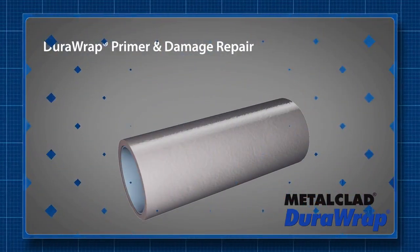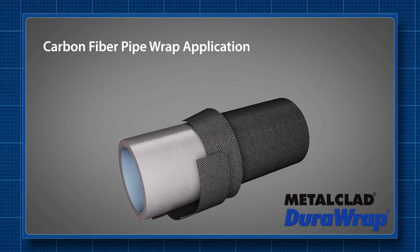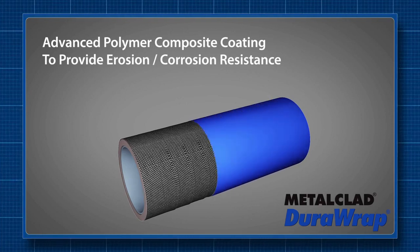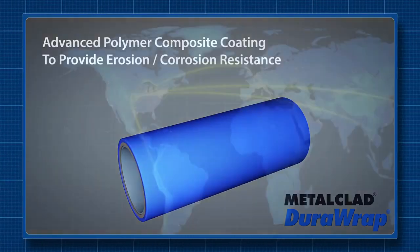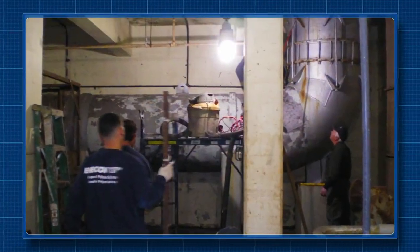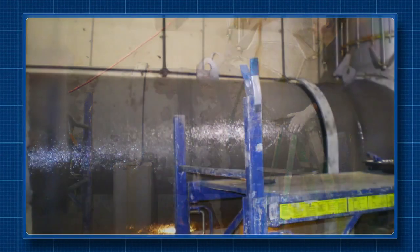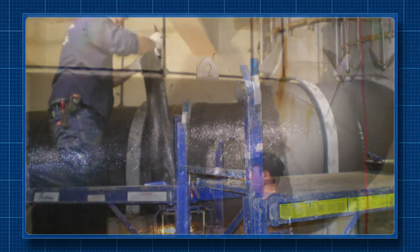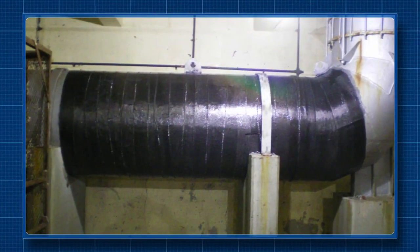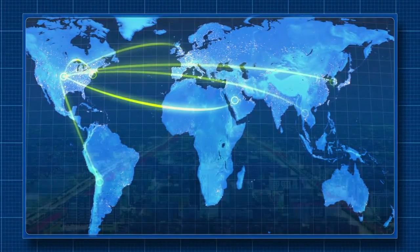Enacon's Dura Wrap composite — a unique marriage of high-performance polymers and cutting-edge carbon fiber technology — was specifically created to restore the integrity of fluid flow systems. At this wastewater treatment plant in the northeastern United States, a corroded main influent pipe was leaking raw sewage and was scheduled to be replaced. Instead, the pipe was reclaimed using Dura Wrap carbon fiber, for a fraction of the projected replacement cost.